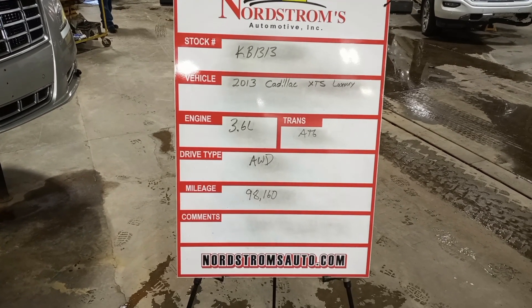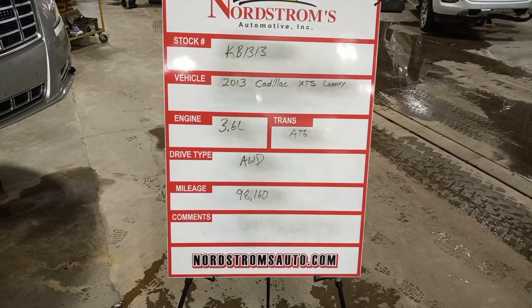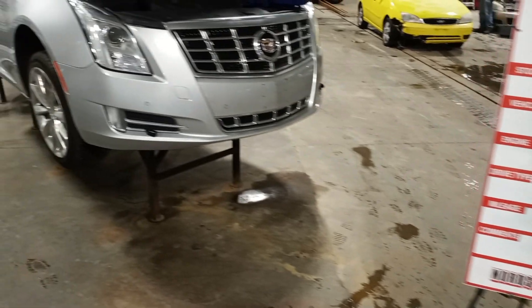Stock number KB 1313, 2013 Cadillac XTS Luxury, 3.6 liter automatic six-speed, all-wheel drive with 98,160 miles. Silver in color.